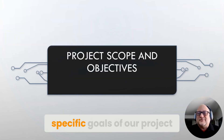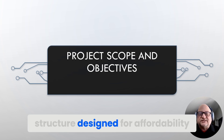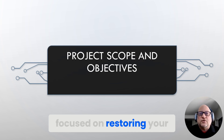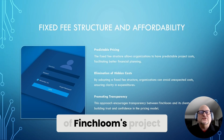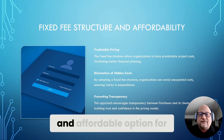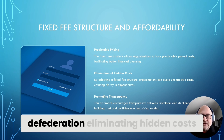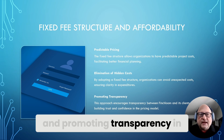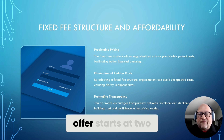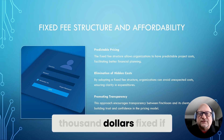In this section, we'll delve into the specific goals of our project, including the fixed fee structure designed for affordability and the key objectives focused on restoring your admin control. The fixed fee structure is designed to provide organizations with a predictable and affordable option for defederation, eliminating hidden costs and promoting transparency. On the Microsoft Marketplace, our GoDaddy defederation offer starts at $2,000 fixed.